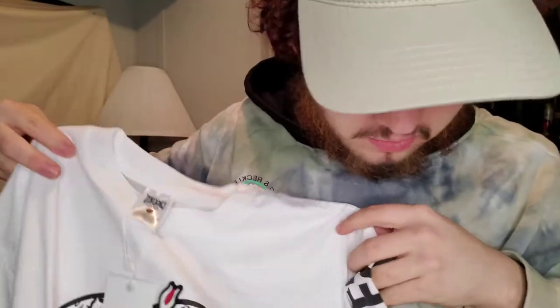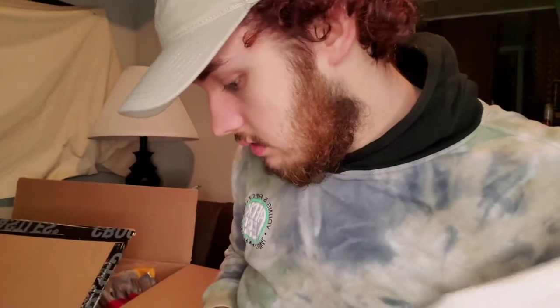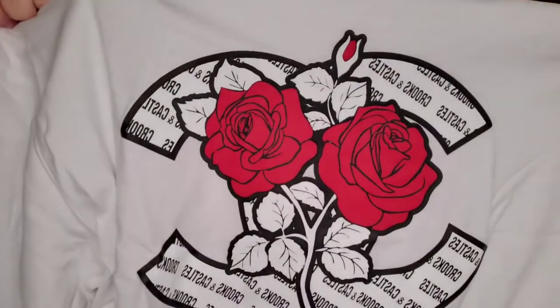Let me open another tee — this is a white tee. The material on it is like a ribbony material, like a ribbon. Weird — wait, this is a long sleeve. Okay, I love that, I need more long sleeves. It has Crooks and Castles on the sleeve, and nothing on the back. The front logo is a Crooks and Castles plain logo with a rose print again — honestly I like rose print, that goes hard.